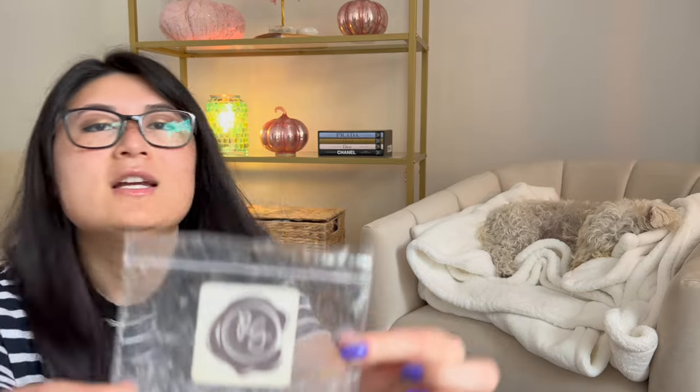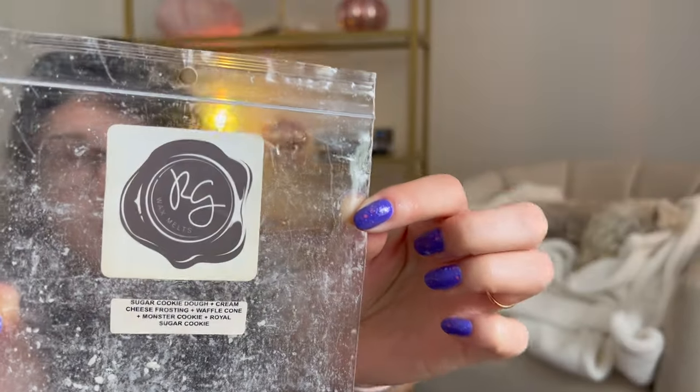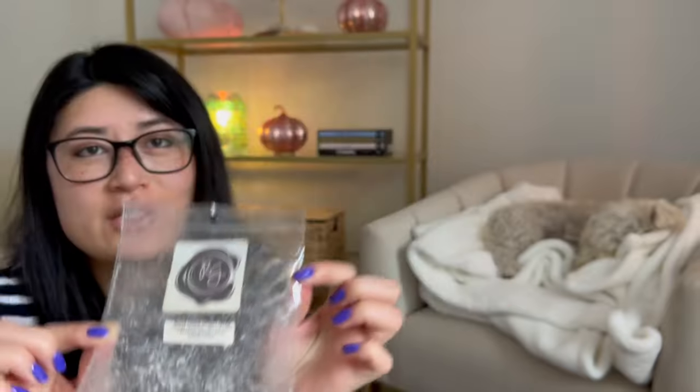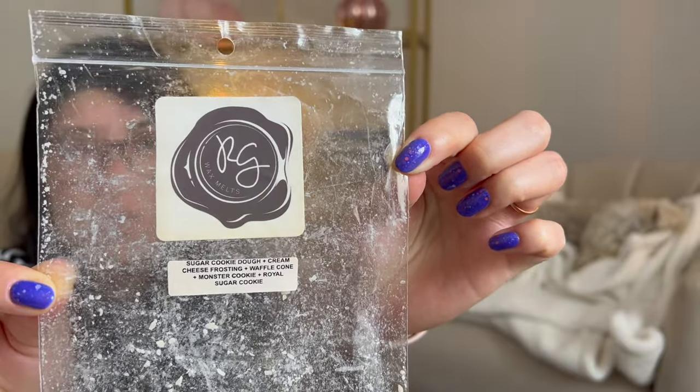Sugar Cookie Dough, Cream Cheese Frosting, Waffle Cone, Monster Cookie, Royal Sugar Cookie — this is one of those blends where nothing special on cold, but so good on warm. I highly recommend it. If I ever see this again in a RTS or pre-order, I would look to repurchase this. It's so, so good. It definitely comes alive on warm — decadent, delicious, yummy, like lick-the-air good.